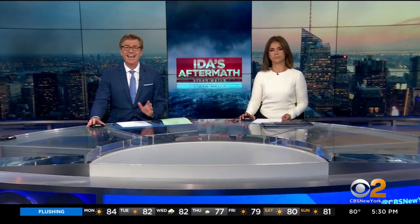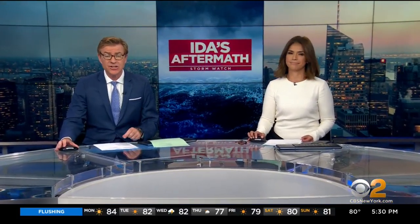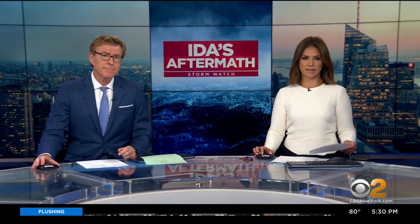The issue many are having almost a week later is they can't reach contractors or remediation companies. CBS 2's Lisa Rosner reports now from Staten Island.